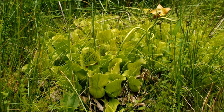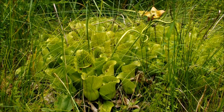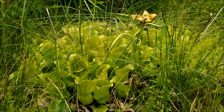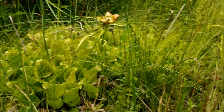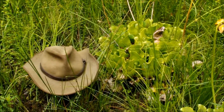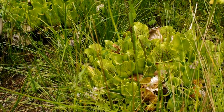This clump of Sarracenia purpurea variety montana, in a restoration site maintained by Atlanta Botanic Gardens, has got to be the largest Sarracenia purpurea variety montana I have ever seen. There's my hat for scale — I wear medium-large. These clumps are huge.